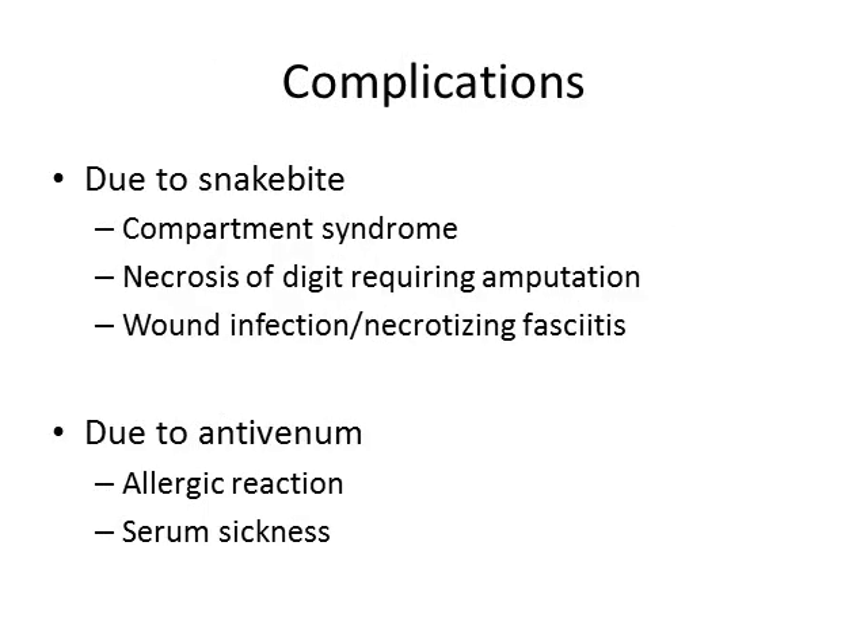Complications from snake bites include compartment syndrome, which is usually treated not by fasciotomy but by administering antivenom. Necrosis of a digit may require amputation, which should be done after demarcation occurs — possibly weeks to months after the necrosis. Wound infection or necrotizing fasciitis can occur, however antibiotics are not routinely recommended for snake bite victims. Complications from antivenom itself can include allergic reaction or serum sickness.